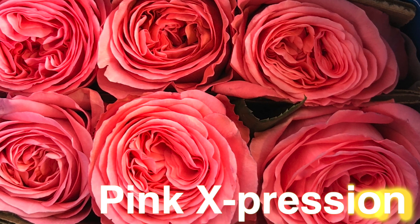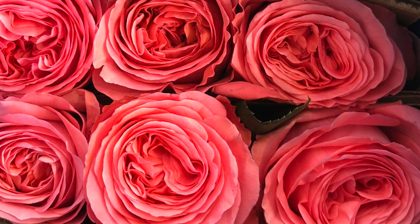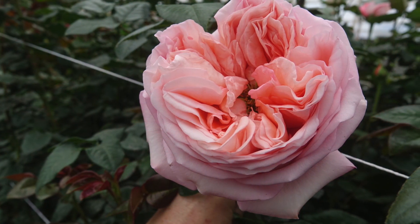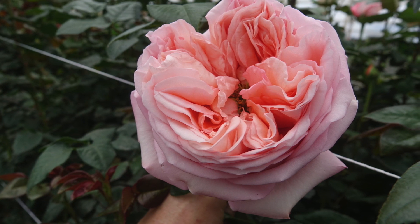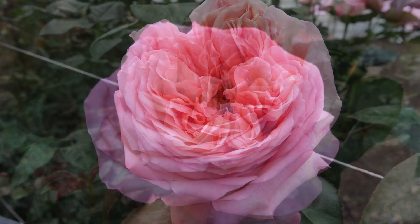Interestingly enough, Pink Expression is much more of a shrimpy pink or a flamingo pink kind of color rather than a true pink, as the name would suggest. It's a slow opener, a garden style rose, with a very high petal count.